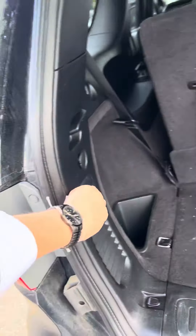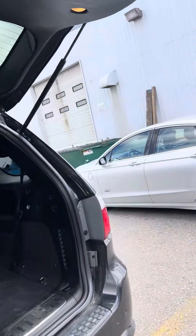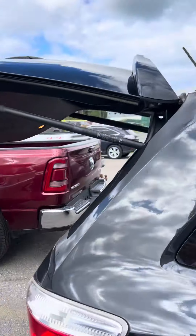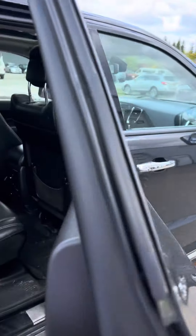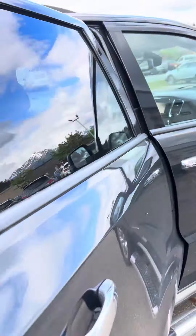There are buttons right here to put the seat down. There's the other side — no dents, no scratches. Just a little bit of touch-up and it'll look good.